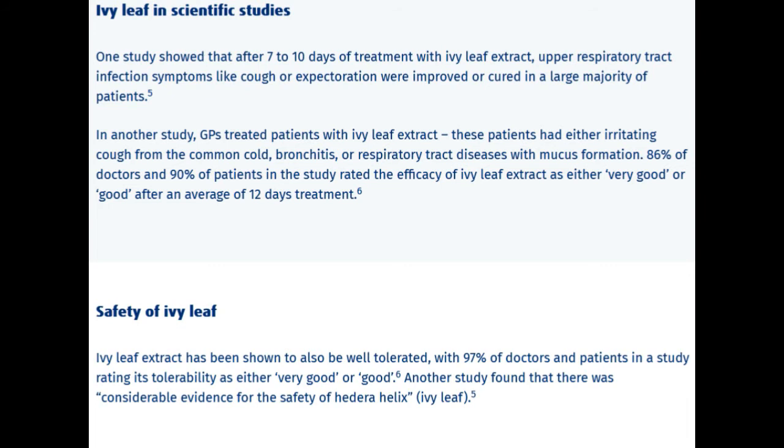Ivy leaf in scientific studies: One study showed that after 7 to 10 days of treatment with ivy leaf extract, upper respiratory tract infection symptoms like cough or expectoration were improved or cured in a large majority of patients. In another study, GPs treated patients with ivy leaf extract who had either irritating cough from the common cold, bronchitis, or respiratory tract diseases with mucus formation. 86 percent of doctors and 90 percent of patients rated the efficacy of ivy leaf extract as either very good or good after an average of 12 days of treatment.